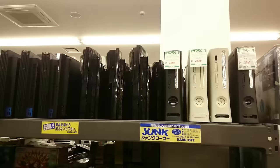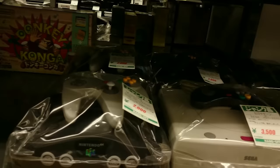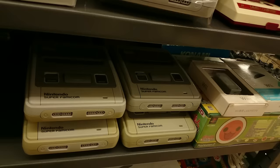Strangely, some of the Fat DS units are more expensive than the DS Lite. Up here we've got some consoles — these 360s, PS2s, and PS3s are considered junk, but probably some of them will work just fine. Underneath on the shelves we've got some Sega Saturns, Nintendo 64s, and a nice old Famicom.